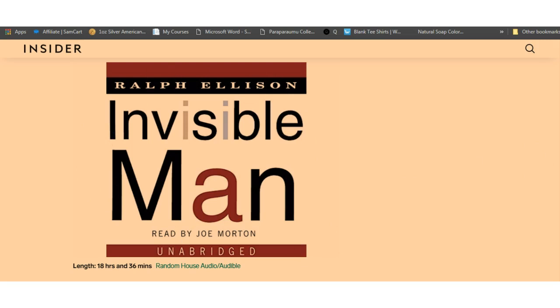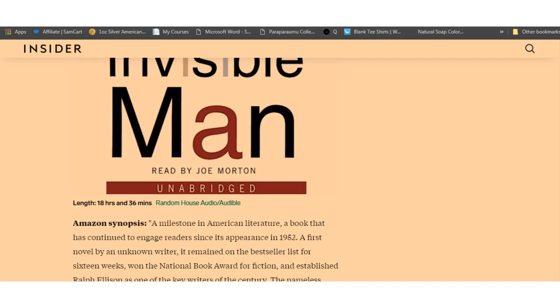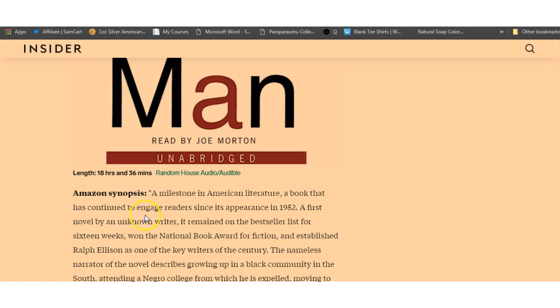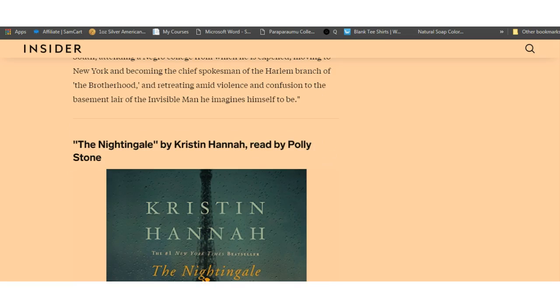The one I'm going to go over today is listed as one of the best audiobooks of all time: The Invisible Man, a novel by Ralph Ellison. You can download this for free — absolutely for free — if you sign up for the 30-day trial. It's a milestone of American literature, a book that has continued to engage readers since its publication in 1952. A first novel by an unknown writer, it remained on the bestseller list for 16 weeks, won the National Book Award for fiction, and established Ralph Ellison as one of the key writers of the century.